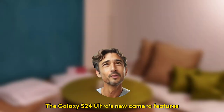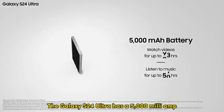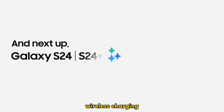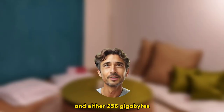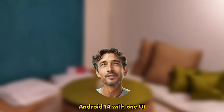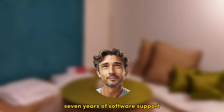The Galaxy S24 Ultra has a 5,000mAh battery with 45W wired and 15W wireless charging. The phone ships with 12GB of RAM and either 256GB, 512GB, or 1TB of storage. Software-wise, the S24 Ultra runs Android 14 with One UI 6.1 out of the box and will get seven years of software support.